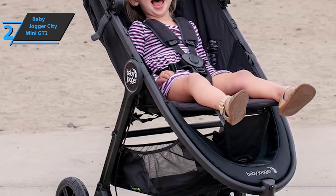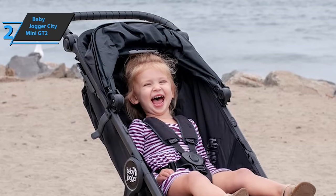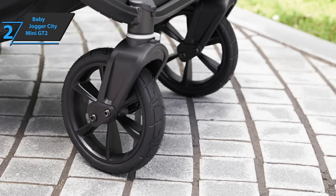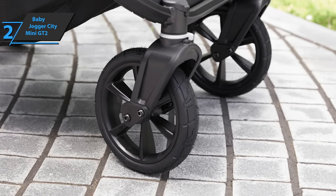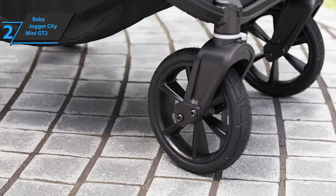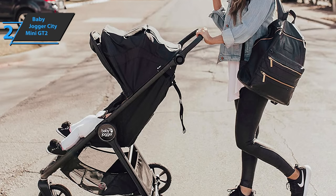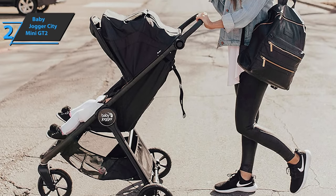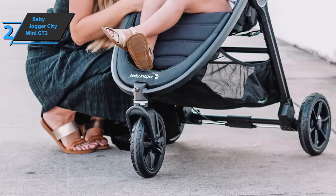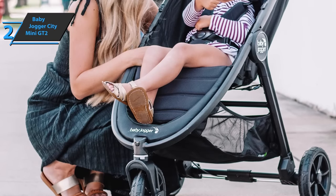Completely versatile, this model can be used from birth by easily attaching a folding carry cot or car seat. Plus, the seat tilts to an almost flat position. The City Mini GT2 will accommodate the baby at every stage until it's no longer needed. You can pull the strap with one hand to fold the City Mini GT2 — it's so simple and compact. Also, the seat of the City Mini GT2 is the widest in the entire Baby Jogger range. With the adjustable steering wheel, you can adjust it to your height and enjoy a comfortable ride thanks to its ergonomic bar.